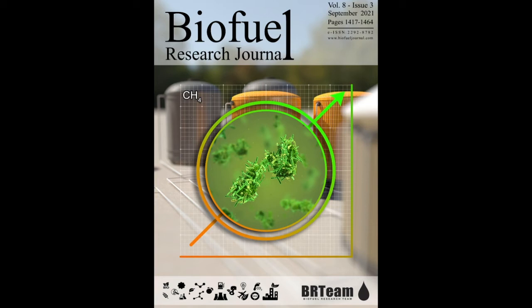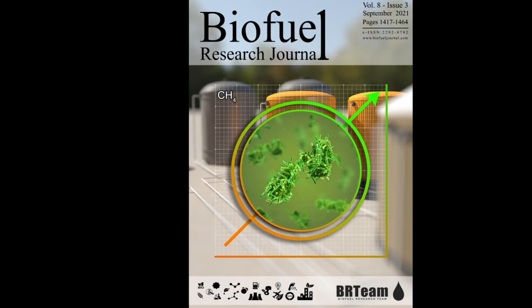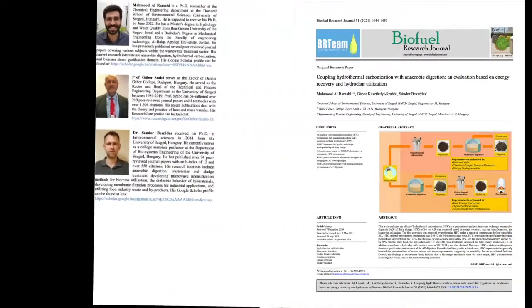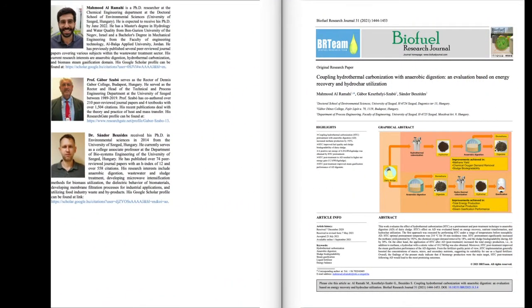Anaerobic digestion is limited in the case of dairy sludge due to the high content of fats, carbohydrates, and proteins. Therefore, coupling it with thermochemical processes such as hydrothermal carbonization can increase the total net energy by avoiding energy consumption in the phase change, while enhancing the overall efficiency of anaerobic digestion.